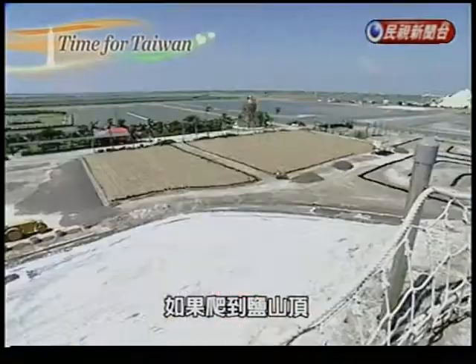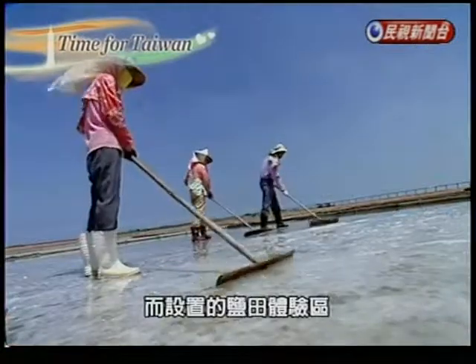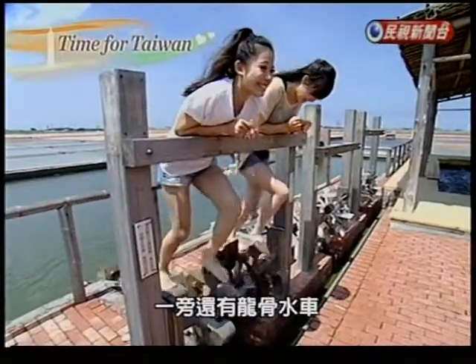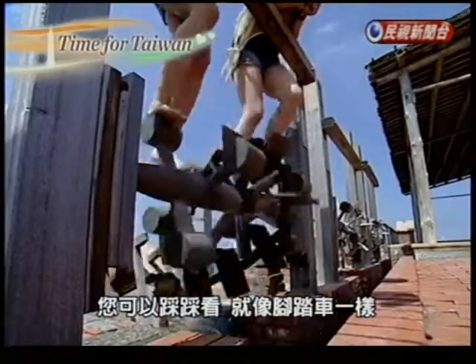At the top of the hill, you can see traces of the salt pans that were here before salt production was completely industrialized. You can still get a feel of how it was made though. These pedal-powered water mills are similar to what workers used to bring in water from the sea — it feels kind of like cycling.